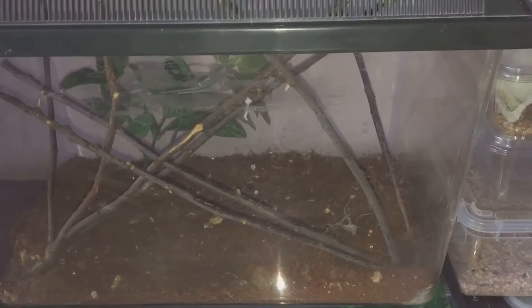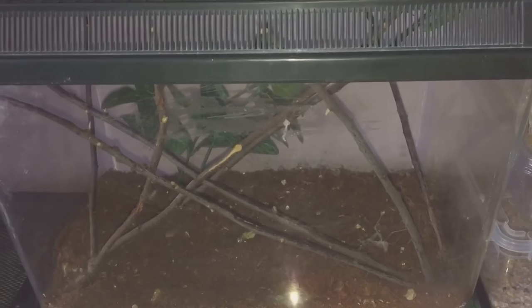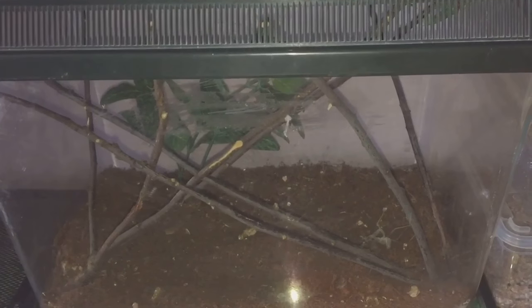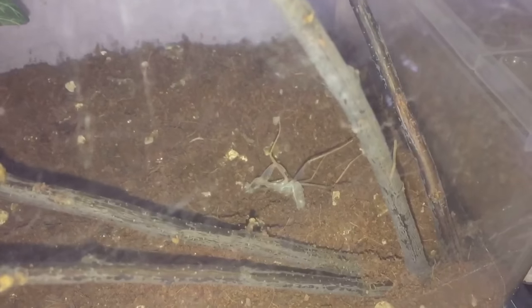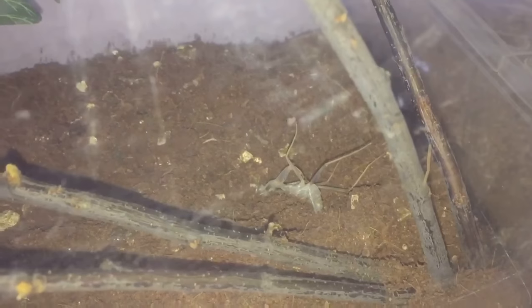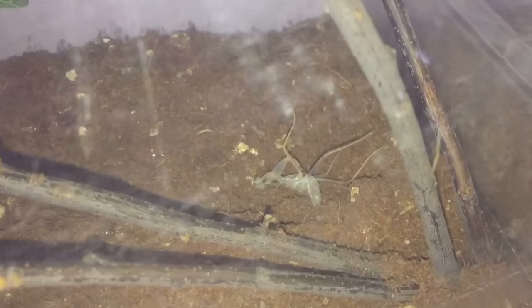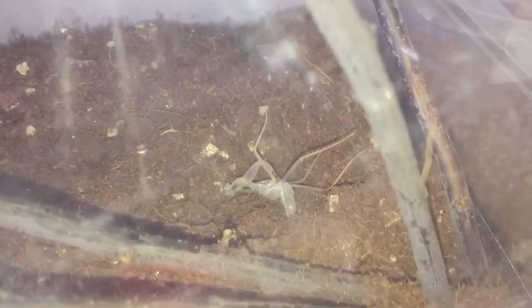Hi everyone, spider-man here. I have got some fantastic news in my collection today — my giant rainforest mantis has moulted. There's the moult just down at the bottom there. The gentleman I bought her off did say she was due a moult very soon, but I thought it would be in the next week or two. But I woke up this morning and the moult is just down there.